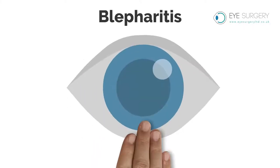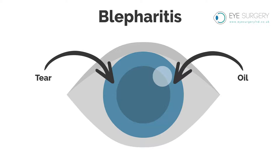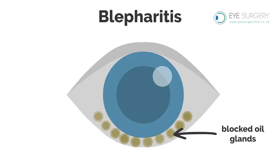Blepharitis. The surface of your eye needs a mixture of tears and oil for lubrication to be comfortable. Blepharitis is a condition whereby the oil glands that moisturize the eye are blocked, or the oil produced is of poor quality or laden with bacteria.